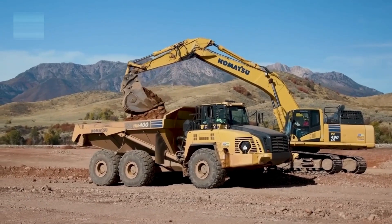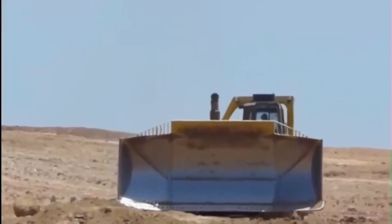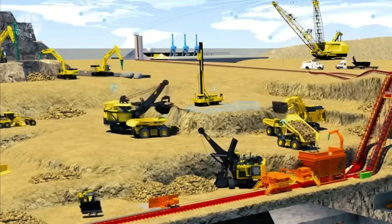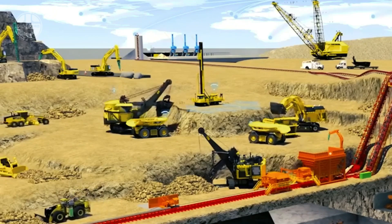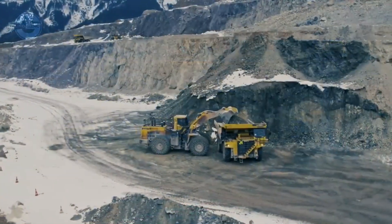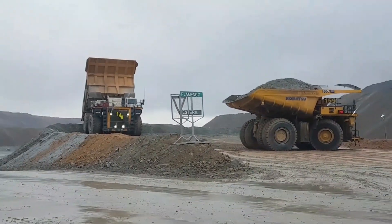Each movement of the excavator, drill, or bulldozer has to be controlled precisely to prevent any accidents. Although many machines are still manually operated, several modern models are now equipped with advanced control systems, making automatic operations available.